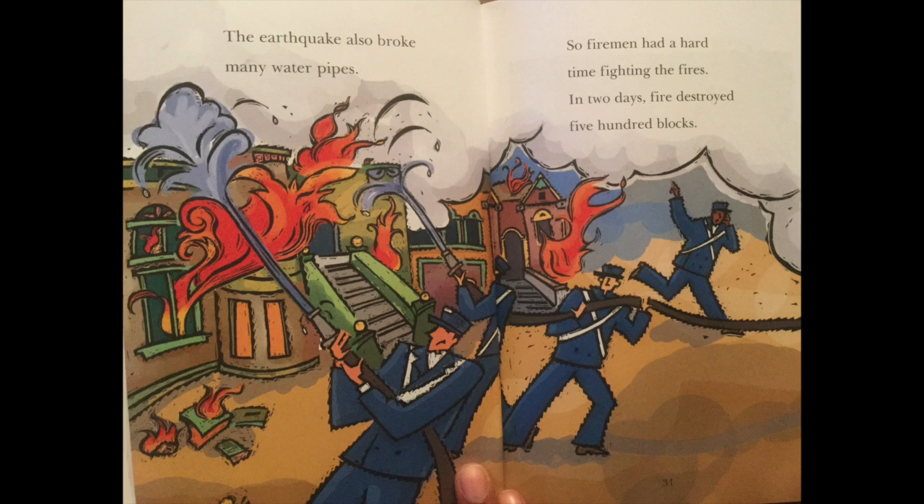The earthquake also broke many water pipes. So firemen had a hard time fighting the fires. In two days, fire destroyed 500 blocks.